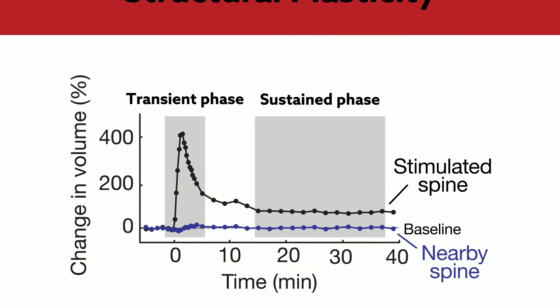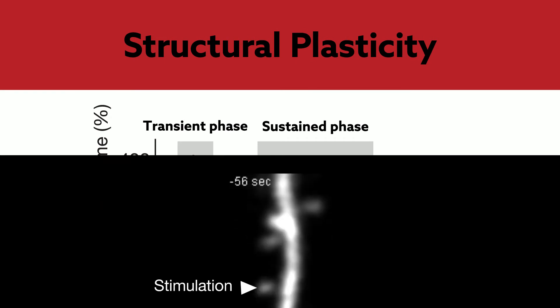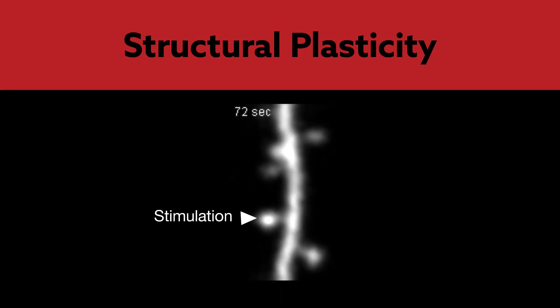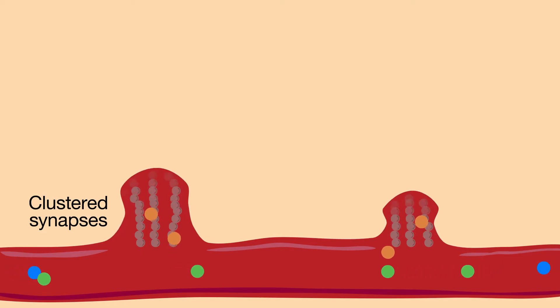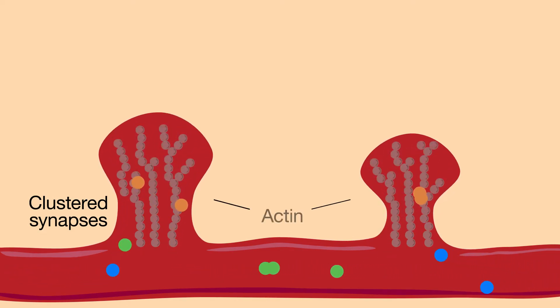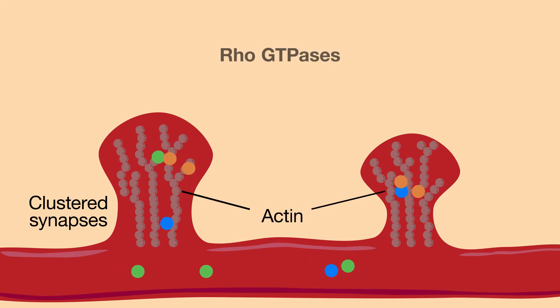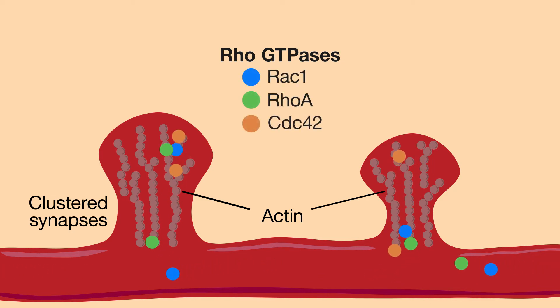These dynamic changes, collectively known as structural plasticity, often occur in clusters along dendrites, suggesting that spatial rules govern where structural plasticity occurs. One possibility is that biochemical information shared between clustered synapses sets these spatial rules by influencing actin, the protein that gives dendritic spines their shape. The Rho-GTPase family proteins — RAC1, RhoA, and CDC42 — are particularly attractive candidates for carrying such signals because they regulate actin.